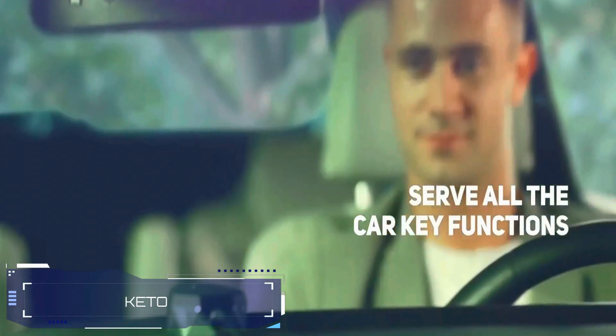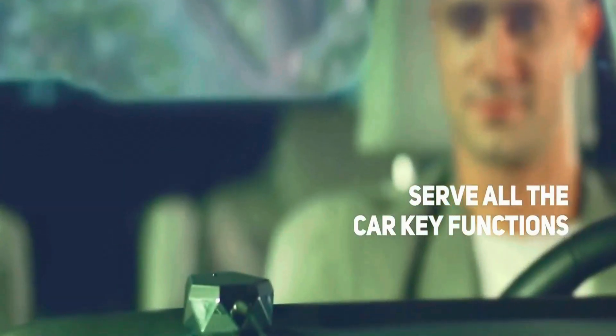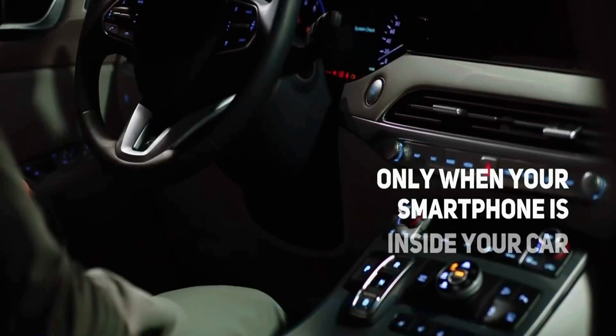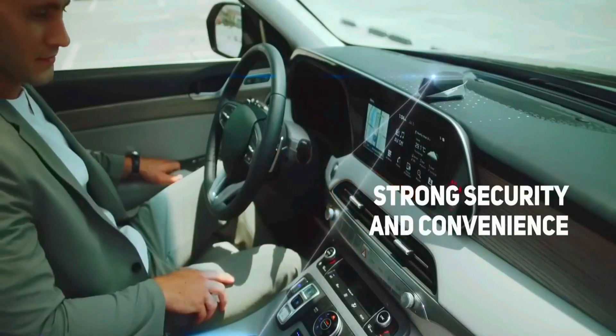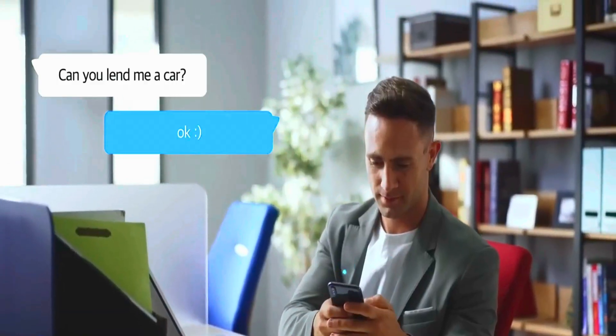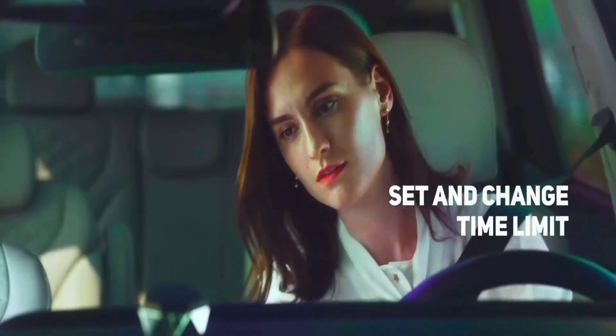Say goodbye to old-fashioned car keys. With the Keto device and its mobile app, your smartphone becomes the ultimate car key. Your car will only start when your phone is detected nearby. You can also easily share the keys with friends and family, setting a time limit for their access. And if anything goes wrong, you can always retrieve the key manually.